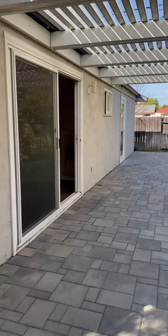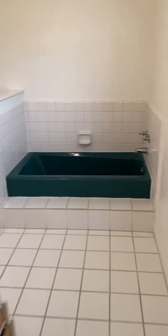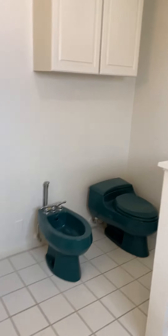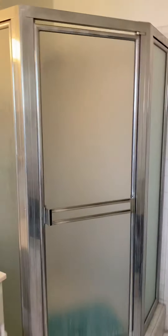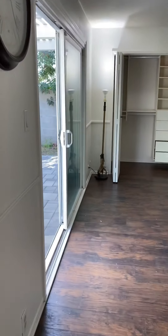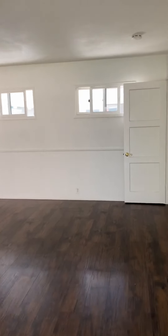It's a great property, folks. It's not going to last long. Check out the master — it has a tub, a bidet, a walk-in shower, and the vanity. It's a huge room with lots of space.